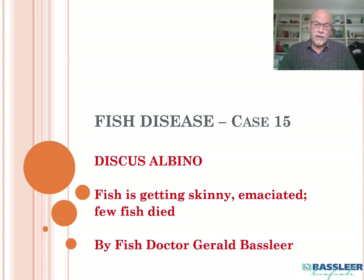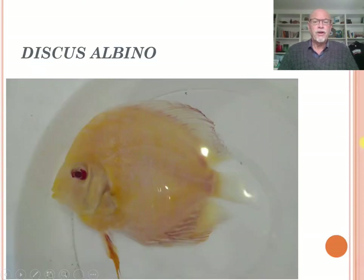Today it's about a discus albino received from a large distributor of discus fish. The fish was getting skinny and emaciated, and a few fish were dying in the tank. Although the fish looked very nice and big, you can see here the skinny abdomen and how badly the fish was deteriorating.